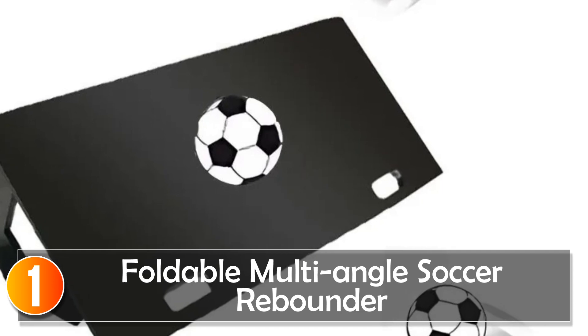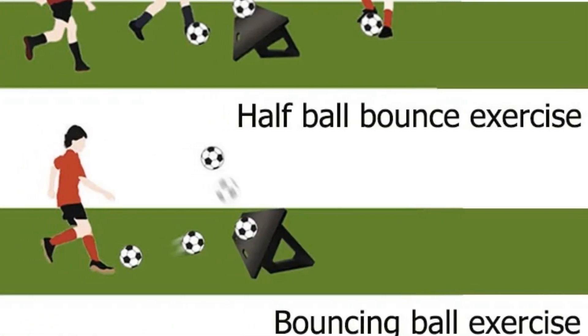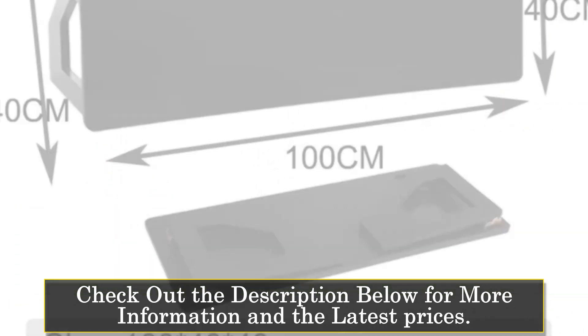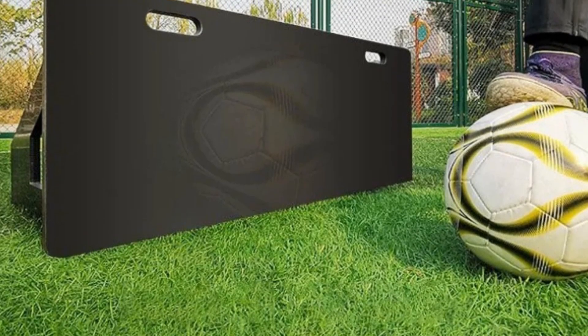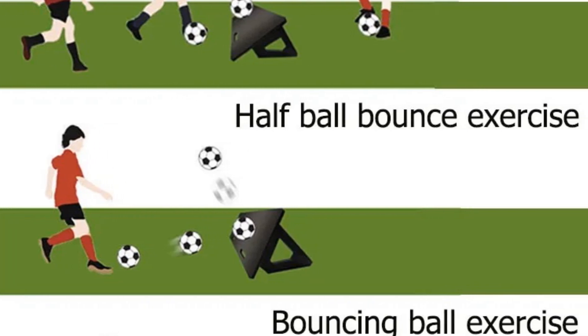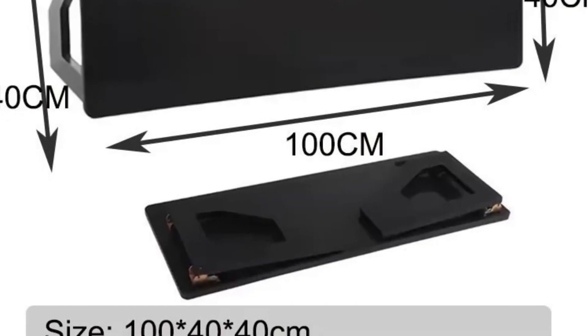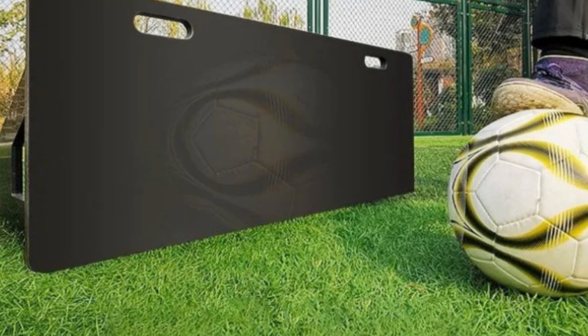At number 1, the Foldable Multi-Angle Soccer Rebounder is a game-changer for football enthusiasts keen on honing their skills. Crafted from robust polyethylene material, this training equipment is both strong and durable. Its portable and foldable design, weighing in at 11 kilograms, makes it a convenient companion for both indoor and outdoor training. One of its standout features is the adjustable angle mechanism, offering three settings to cater to various training needs — whether you're working on precision passing or powerful shooting. The foldable stand allows you to carry it easily in your trunk. Endorsed by football clubs and players, with customer service promising a response within 24 hours, this soccer rebounder is an excellent investment for those passionate about improving their game.